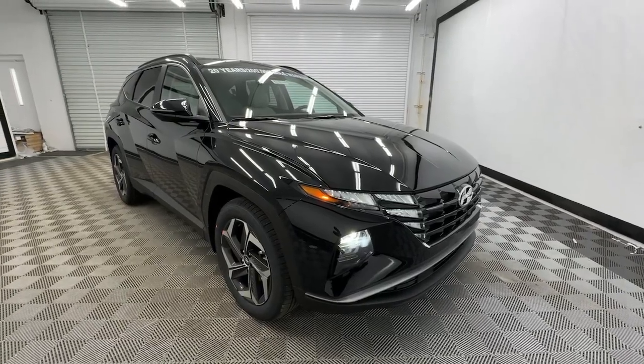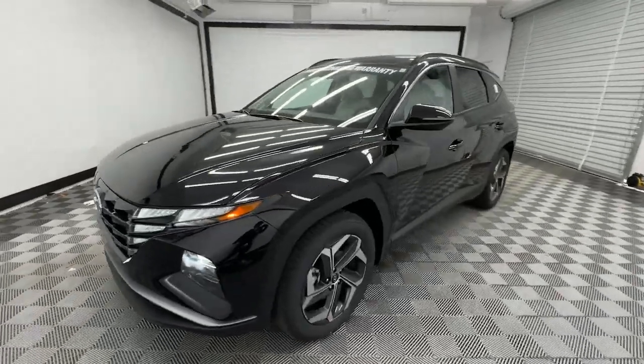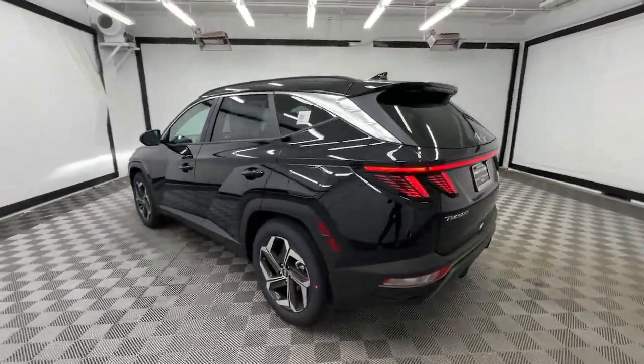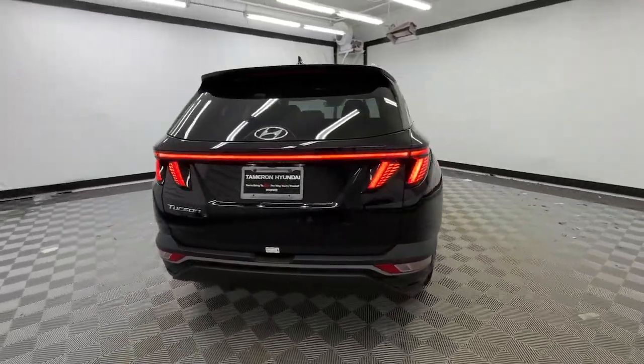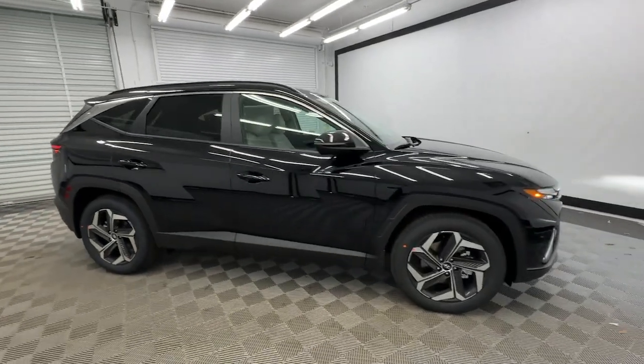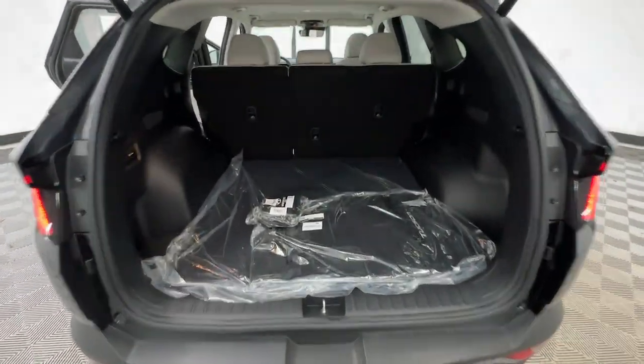Your next car could be the 2024 Hyundai Tucson. Take your daily drive to a higher level of comfort and quality with this well-built, well-equipped Tucson. Standard high-tech touchscreen infotainment, standard driver assistance features, and an upscale feel make this stylish compact crossover stand out from the crowd.